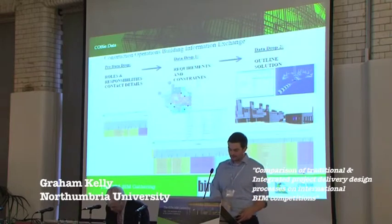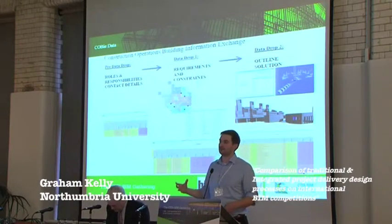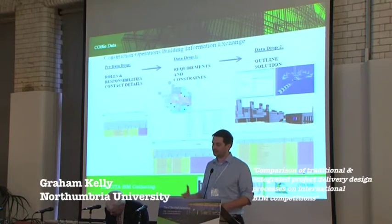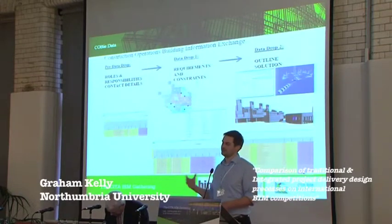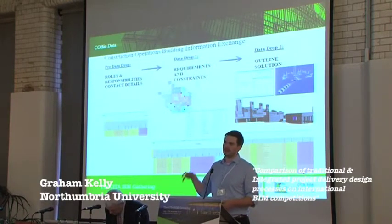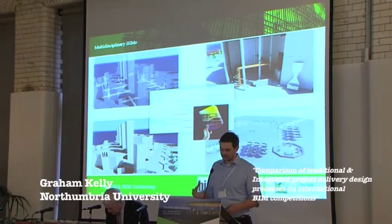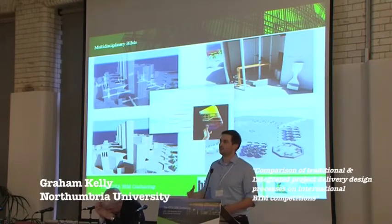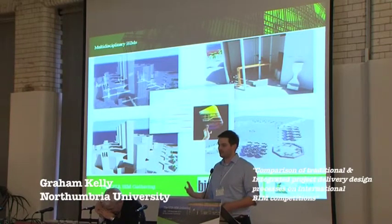We also created COBie exchanges — COBie drops — outputted throughout the project. We made a conscious effort to output three throughout: a pre-drop looking at roles and responsibilities, data drop one looking at requirements and constraints of the design, and drop two which was the design solution and the information held within that model. In 48 hours we essentially created five models: architectural, structural, mechanical, landscape, and a specification — all working collaboratively together with the same goal in mind.